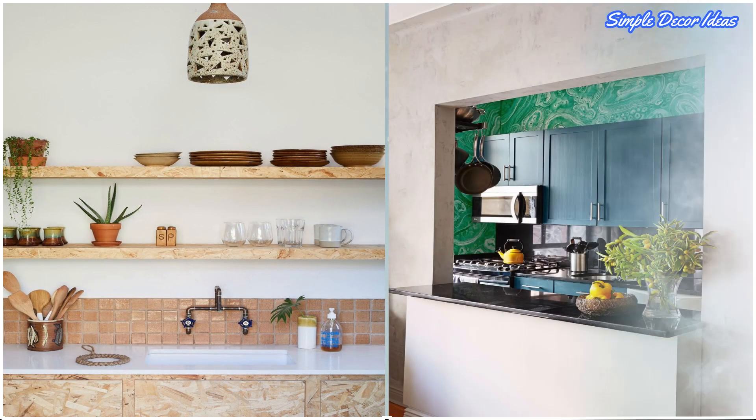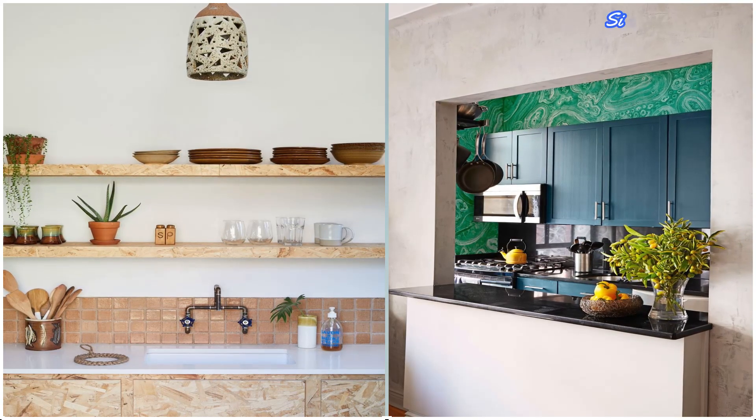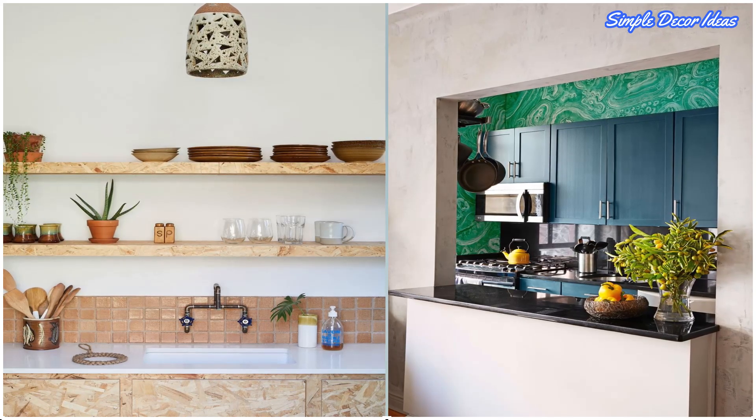12. Moveable Kitchen Bar. To gain counter space, add a moveable bar to the doorway of your kitchen. When you need to get in and out, you can easily roll it out of the way.